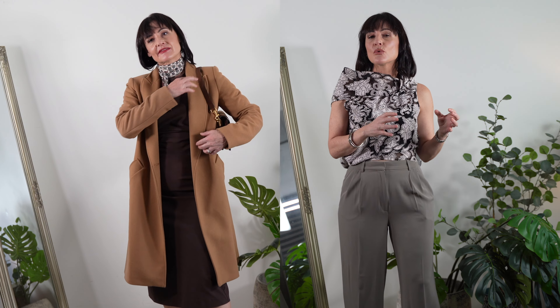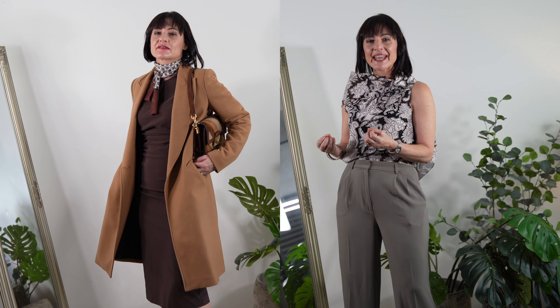I absolutely love camel. I think that's the first piece every woman should have in a winter wardrobe. It's not as heavy as black and not as high-maintenance as winter whites. Those are beautiful and they have a place in your wardrobe, but camel goes so well with other family colors like beiges and browns, blacks and whites, but also looks really great with cool or bright colors like pink, blue, or green. So the sky's the limit for styling it — you can't go wrong with a camel coat.